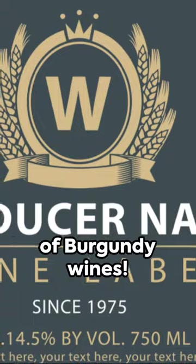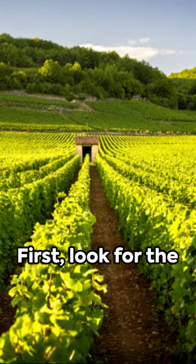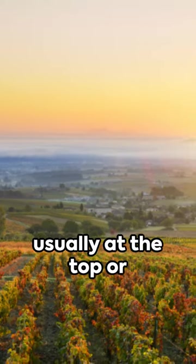Welcome to the world of Burgundy wines. Here's your quick guide to deciphering a Burgundy wine label. First, look for the producer's name — it's usually at the top or bottom of the label.